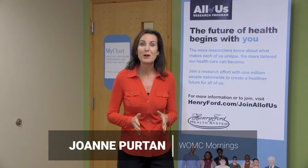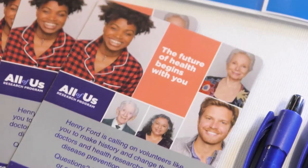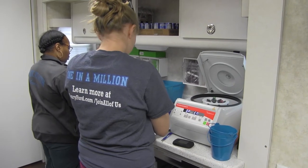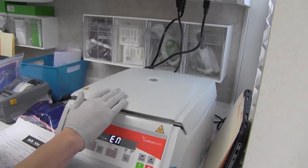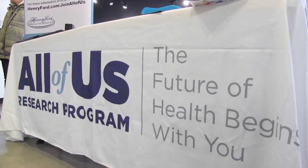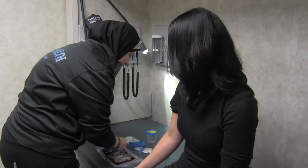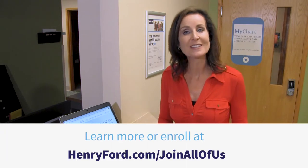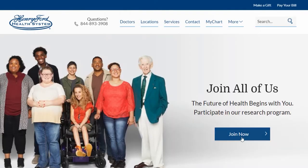Hi everyone, I'm Joanne Pertin from WOMC here to talk to you today about the all-important All of Us Research Program. It's a national effort centered around precision medicine — a new way your doctor can treat and prevent diseases that's personalized just for you. By enrolling, you can be part of one million people who will share their health information and lifestyle to improve the future of medicine. Just visit henryford.com/joinallofus and click the join now button.